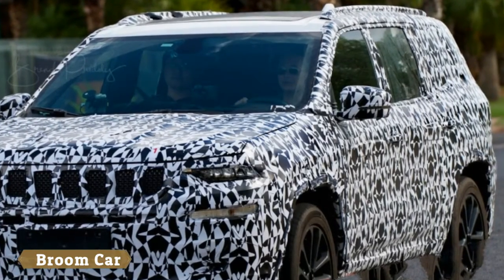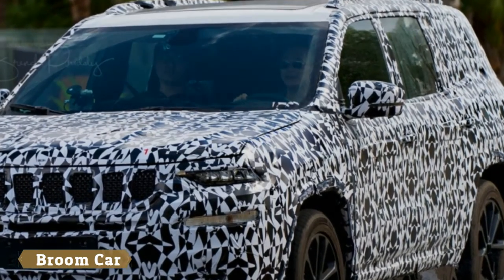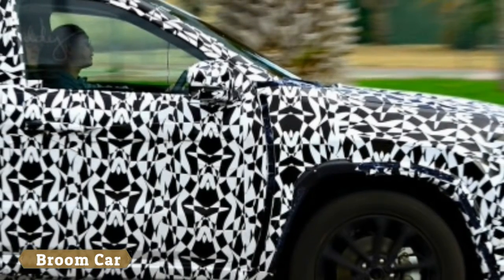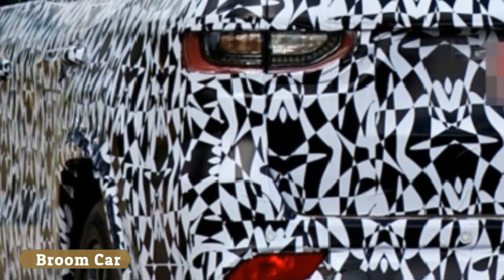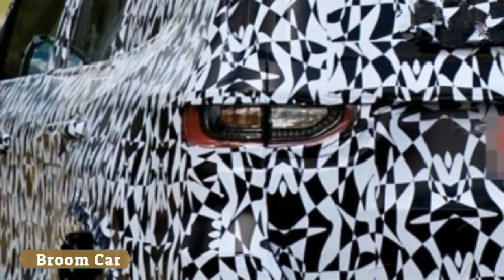Even with the black and white camouflage, there's no mistaking this for anything other than a Jeep. The new model looks like a larger Grand Cherokee with styling elements cribbed from the new Compass and refreshed Cherokee, though the profile unsurprisingly reminds us of the Dodge Durango — essentially a three-row Grand Cherokee. The thin headlights and taillights have made it over from the concept,